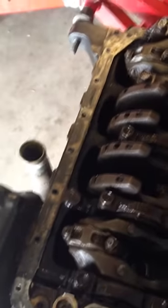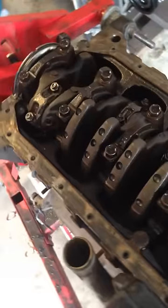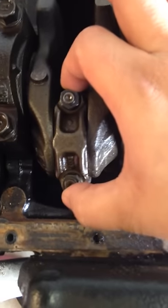So guys, want to make a quick video here. You know when they tell you you have a rod bearing noise in your engine — well, this is it right here. You guys can hear that.